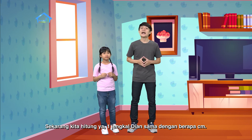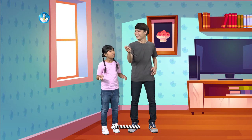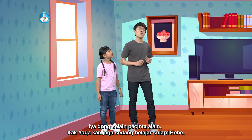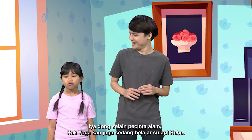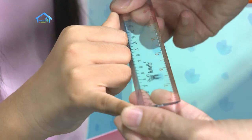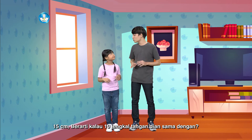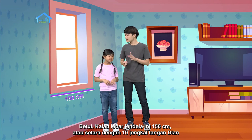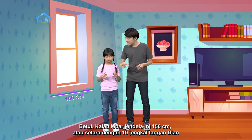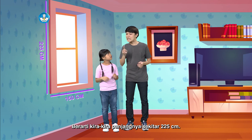Sekarang kita hitung aja ya, satu jengkal tangan Dian sama dengan berapa sentimeter. Lima belas sentimeter, kak. Satu jengkal aku sama dengan lima belas sentimeter. Berarti kalau sepuluh jengkal tangan Dian sama dengan... Seratus lima puluh sentimeter. Betul. Kalau lebar jendela ini seratus lima puluh sentimeter atau setara dengan sepuluh jengkal tangan Dian, berarti kira-kira panjangnya berapa ya? Kalau lima belas jengkal berarti... Kira-kira dua ratus dua puluh lima sentimeter.